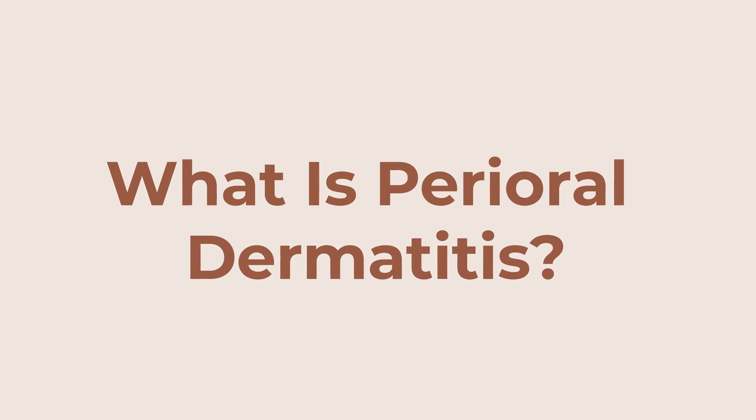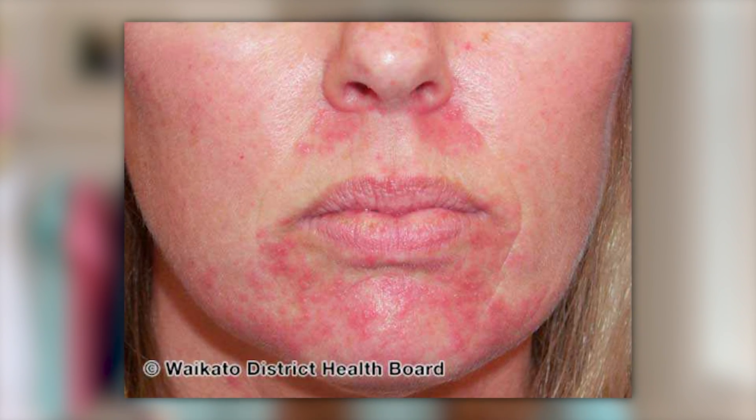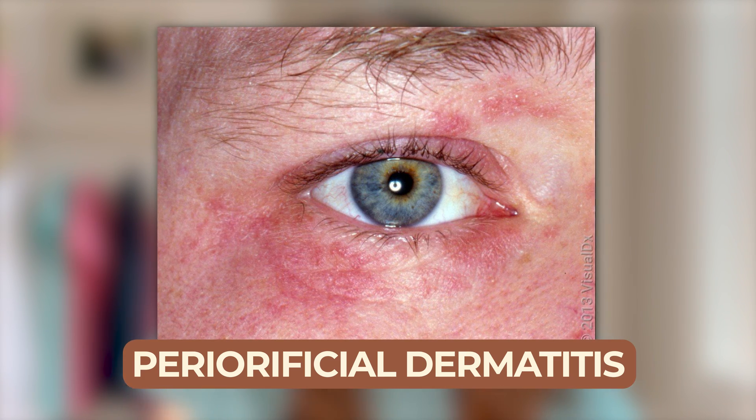So perioral dermatitis — what is it? It is an inflammatory condition that basically causes red bumps, scaling, and burning in a triangle distribution around your nose. It doesn't actually cause many papules or bumps on the nose itself, but it occurs in the area along your nasolabial folds, your upper and lower cutaneous lip, and all around your chin, and sometimes even on your medial cheeks. Sometimes people can even experience these symptoms around their eyes too, in which case that's called periorificial dermatitis instead of just perioral dermatitis.